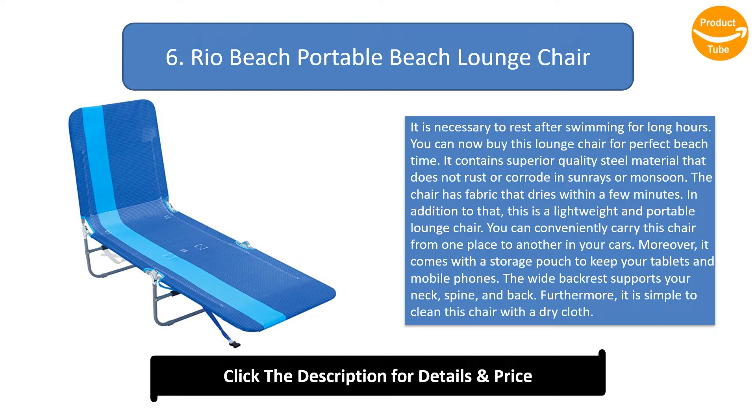This is a lightweight and portable lounge chair that you can conveniently carry from one place to another in your car. It comes with a storage pouch to keep your tablets and mobile phones. The wide backrest supports your neck, spine, and back. It is simple to clean this chair with a dry cloth.